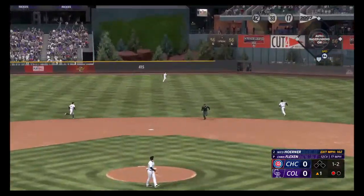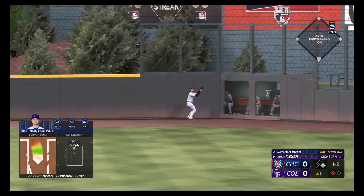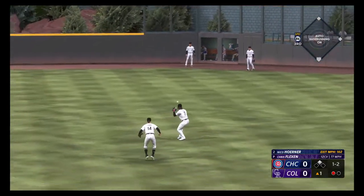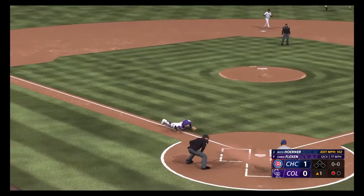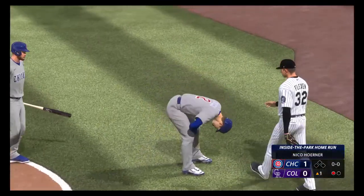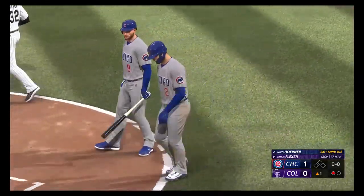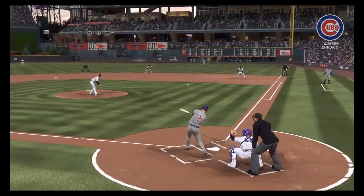That one is absolutely belted. That's going back, back some more. Leaps at the wall but can't haul it in. Hits the fence. Relay cut off, now to the plate — not in time. He makes it safely for an inside-the-park home run! They call it one of the most exciting plays in baseball for a reason. Always fun to see an inside-the-parker.